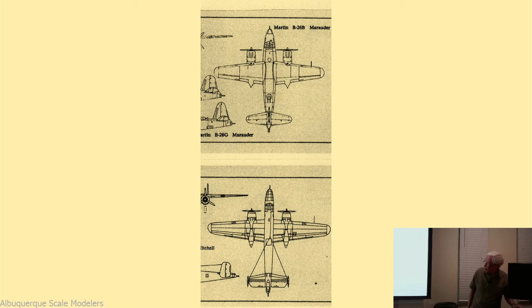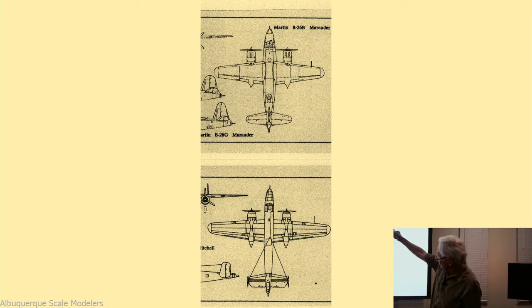Look at the difference in wing shape and dimension - it's the same scale, B-25 on the bottom and B-26 on the top. Short, stubby wings, very thin wings, laminar flow.